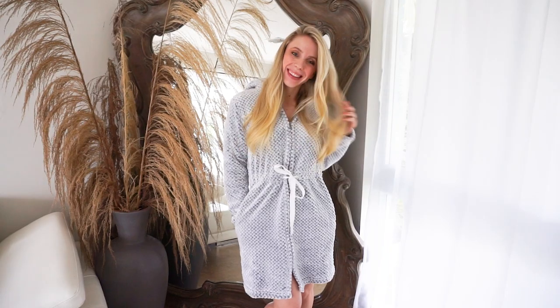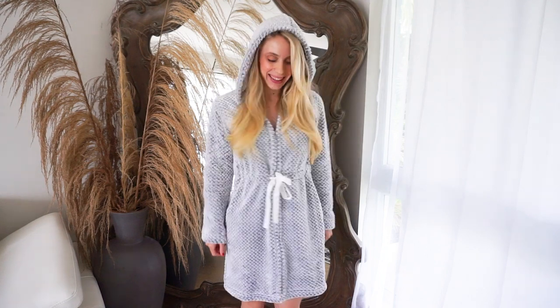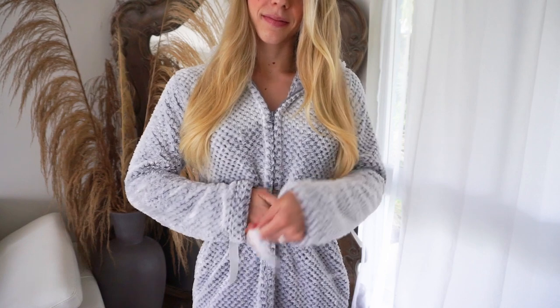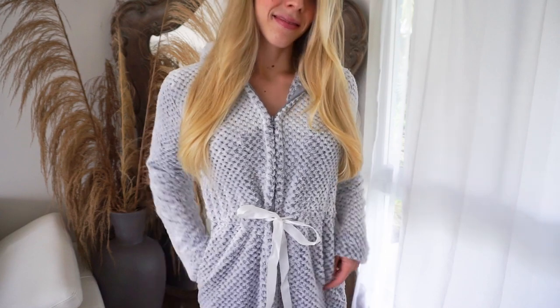Now moving on to the gray waffle robe. It is so much fun because it actually features a front zipper which I really love. It's perfect for chatting with your friends, perfect for lounging around in the house and drinking your coffee. Honestly you can wear it anywhere. This design is just so unique, and on top of the zipper it also has the cutest tie front bow, which I love — it adds so much character.